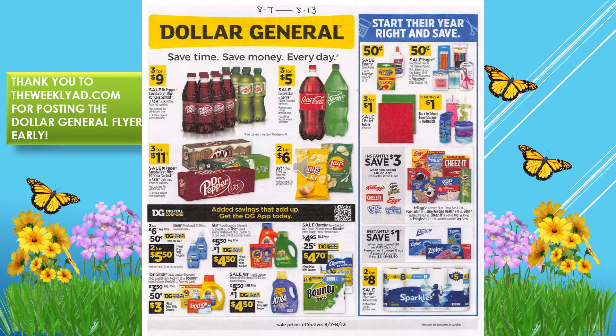We have the two for $4 deal on the Lay's potato chips. Just remember, if you don't purchase two — or whatever number it says — you will be charged the full price. It won't be at the deal price, so you have to purchase the required quantity.